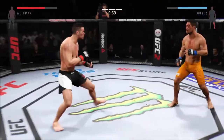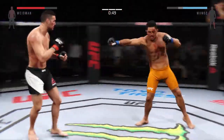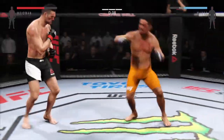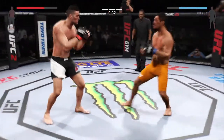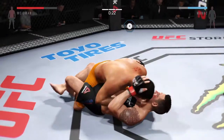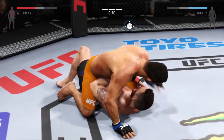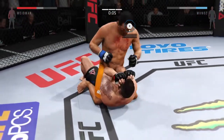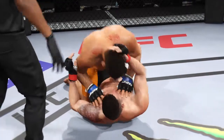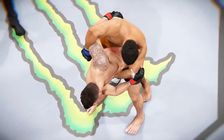Huge kick. Nice leg kick. Strong jab. Big hook — swing and a miss. We saw a lot of good ground and pound in this battle tonight from both sides, and now it will be interesting to see how that affects the judges' decision. If you're a ground and pound fan, this was a fight for you — lots of excellent exchanges on the ground from both fighters.